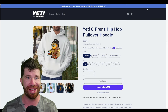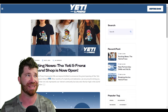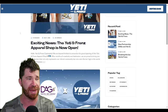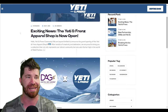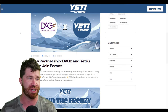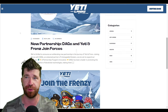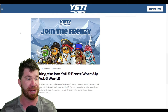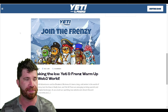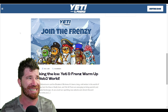Remember, these items serve a real purpose. In the latest news section: the Yeti and Friends apparel shop is now open. After that, we have DAG X — Digital Age Gaming — partnering with Yeti and Friends, which is a new partnership that shows they're expanding their network. Also highlighted is 'Breaking the Ice: Yeti and Friends Warm Up to the Web3 World.'